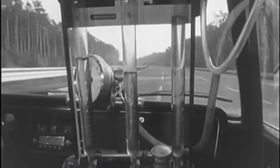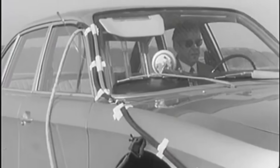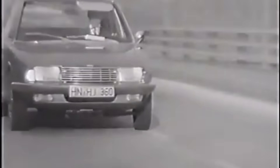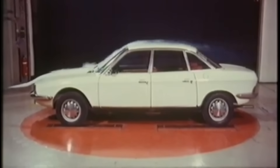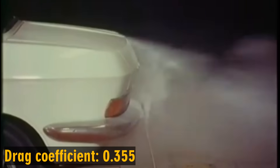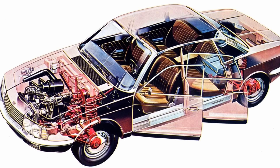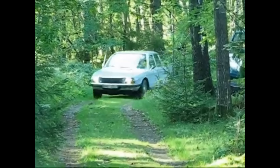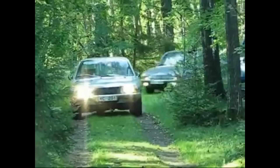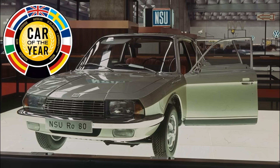The engine worked with a semi-automatic transmission that combined a conventional manual gearbox, a fluid coupling, and an automatically operated vacuum clutch. With this setup, the Ro 80 could reach 60 miles per hour in under 13 seconds, and its top speed was around 180 kilometers per hour. Much of this performance came from the car's excellent aerodynamics — the drag coefficient was only 0.355, an astonishingly low figure for its time. The Ro 80 also featured fully independent suspension, front-wheel drive, disc brakes on all four wheels, and rack and pinion steering with power assist. Combined with its unusual design, this helped the NSU Ro 80 earn the title of European Car of the Year in 1968.